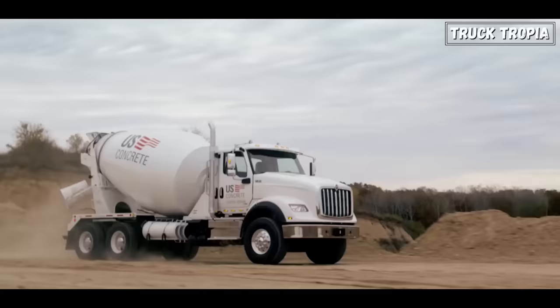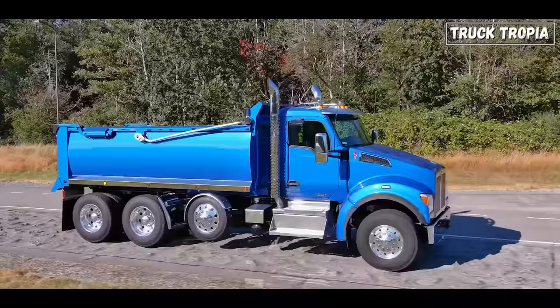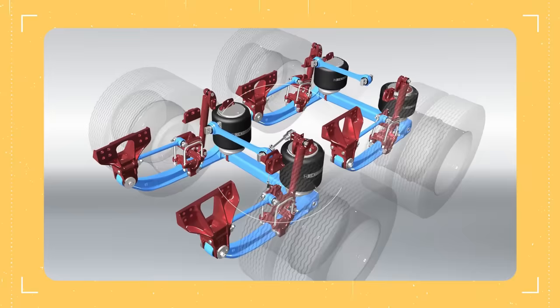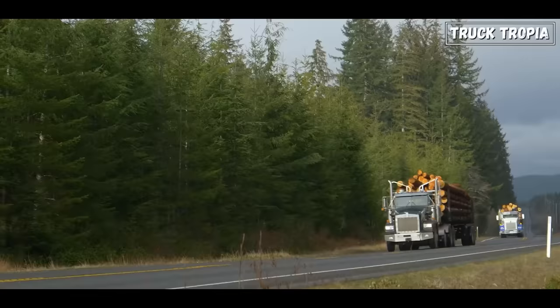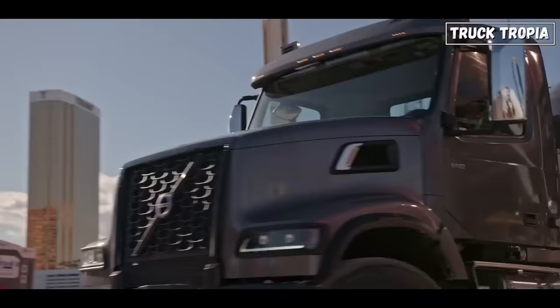Fuel efficiency: running additional axles on a truck consumes more fuel due to increased rolling resistance. By lifting the axles when not needed, such as when the truck is empty or carrying a light load, you can improve fuel efficiency. This reduces operating costs and minimizes environmental impact.